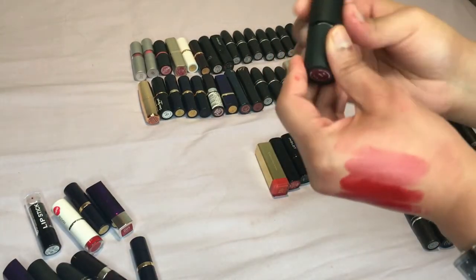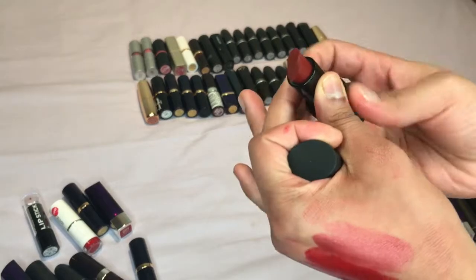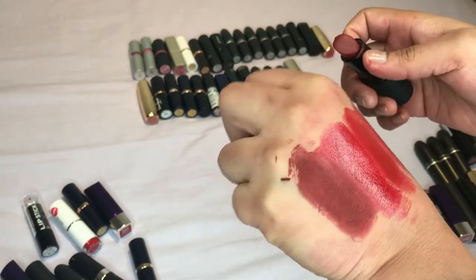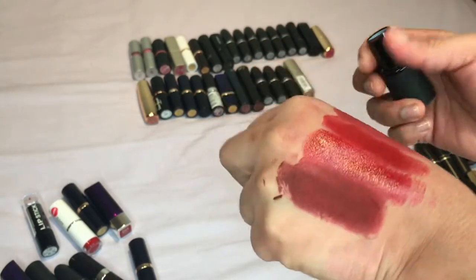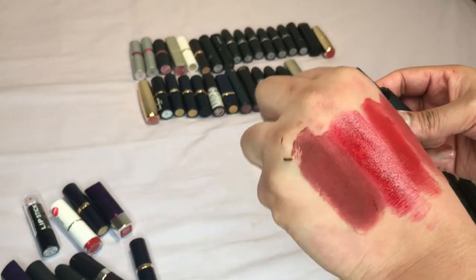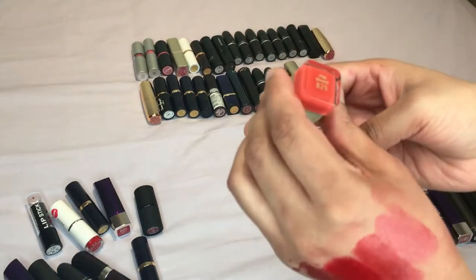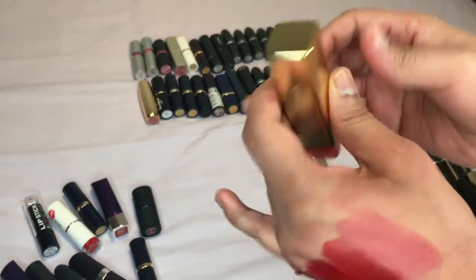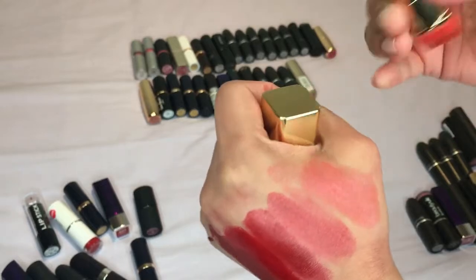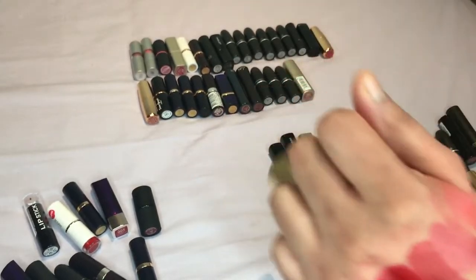Next one is by Sleek, number 786, the color Vamp — it's like a proper dark brownie color, in the wrong pile but oh well. I'm not too sure if I want to keep this, I think I'll probably get rid of this one. Then we have one by Max Factor and this is a Pink Brandy — it's very sheer and I don't think I'm going to use it that much, so let's get rid.